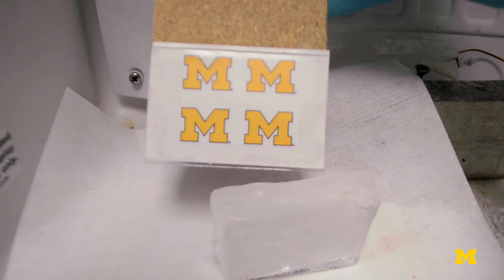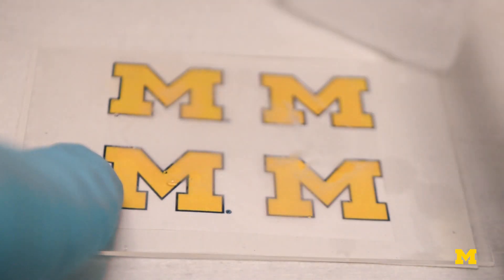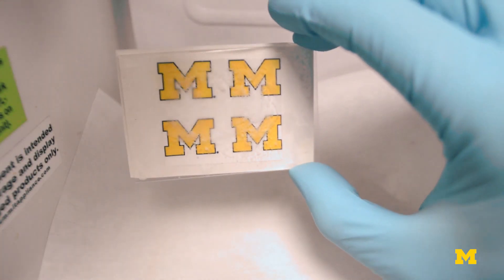And like a lot of great ideas, it was discovered sort of by accident. Instead of being an evolutionary next step in the field, it was like a revolutionary switch in how to make ice-phobic materials.